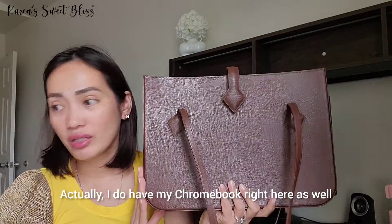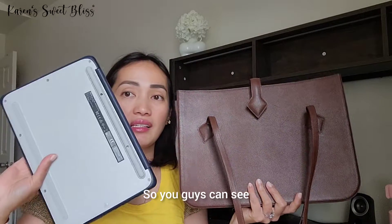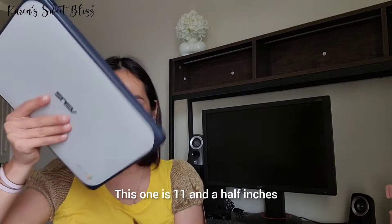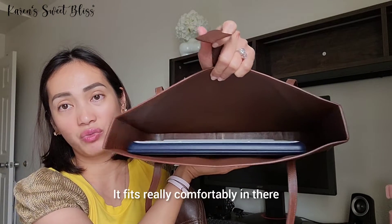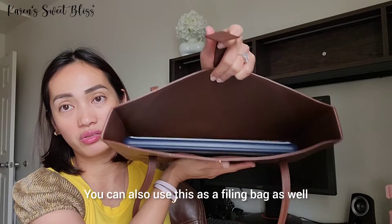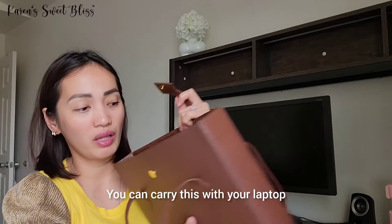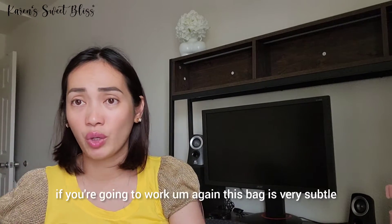I have my Chromebook here so you can see it fits inside — it's 11.5 inches and fits really comfortably. You can also use this as a work bag, carrying your laptop or files. It's very functional if you're going to work.